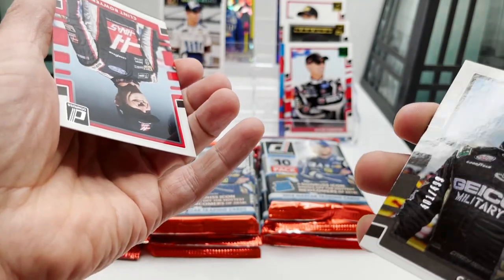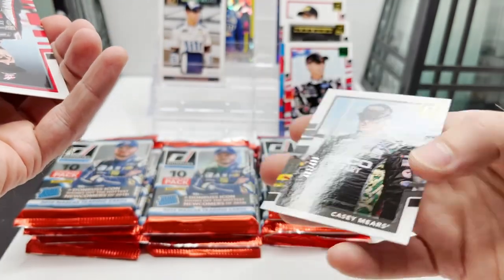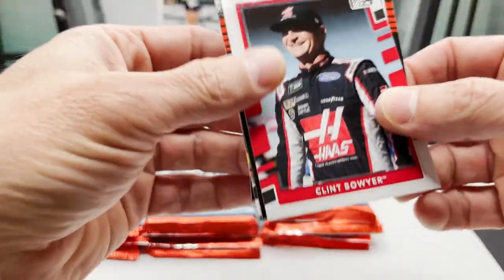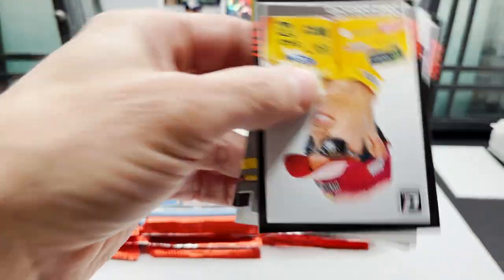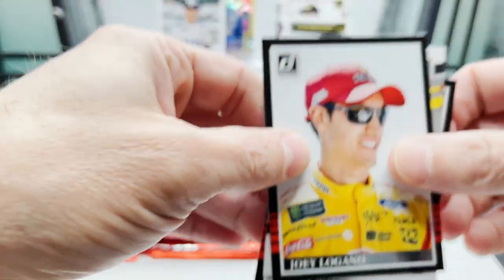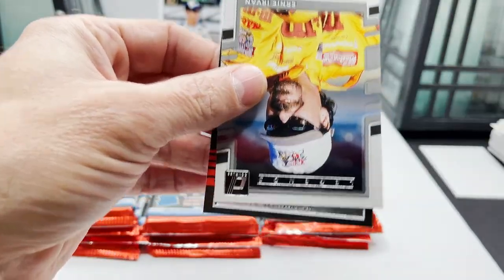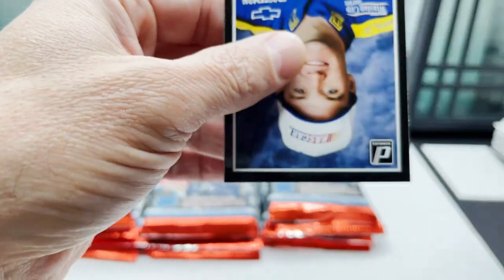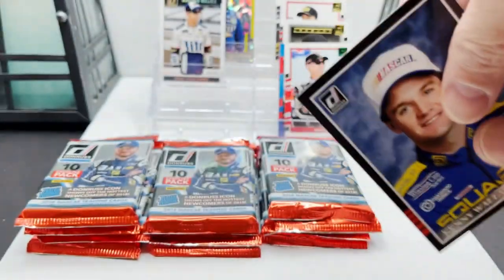Out of $4.99. Clint Bauer, Joey Logano, Ernie Irvin, and there is the Kenny Wallace.